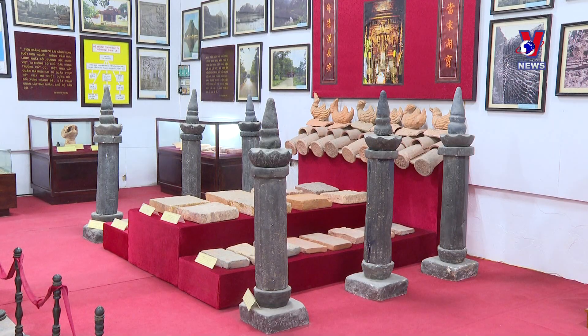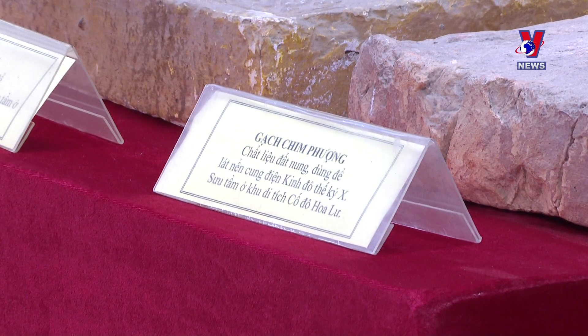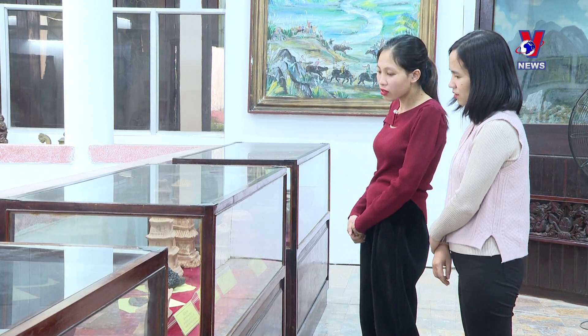It is pleasing that Ninbin retains vestiges from the Dinh and Le dynasties. At many archaeological relics, artifacts are covered up for preservation. But we display them in a natural way — for example, covering them with glass so that visitors can view them from above. Literature on these relics should be concise and translated into foreign languages.